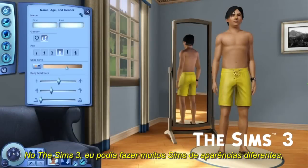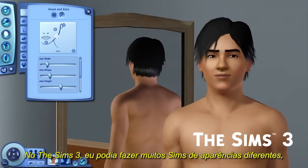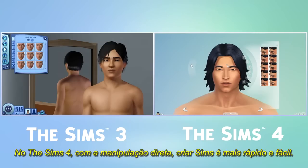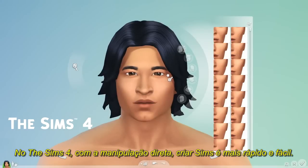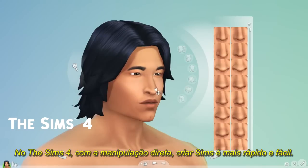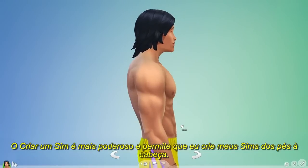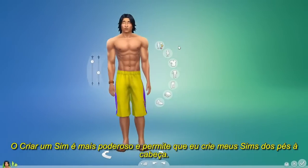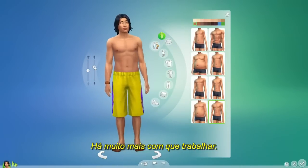In The Sims 3, I could make a lot of different-looking Sims, but I had to work through multiple menus to create the Sim I wanted to. In The Sims 4, direct manipulation makes creating Sims faster and easier. Create-A-Sim is more powerful, letting me craft my Sims from head to toe. There's simply more to play with.